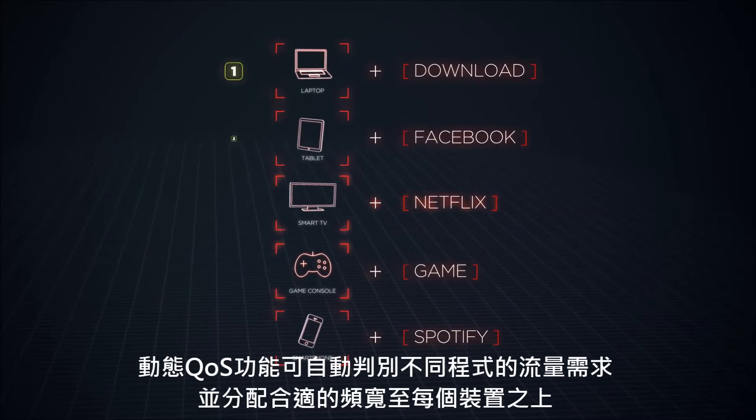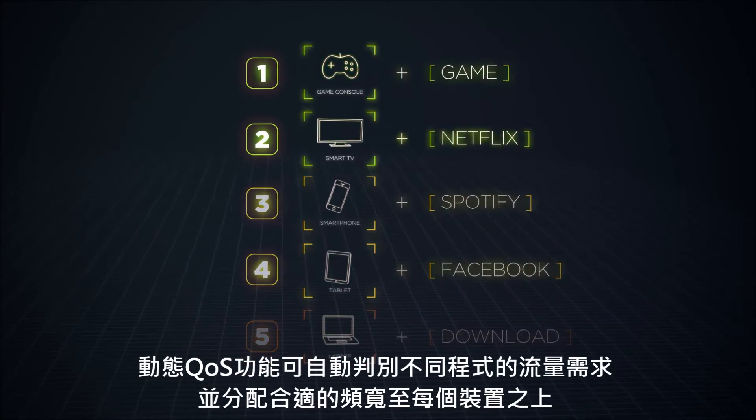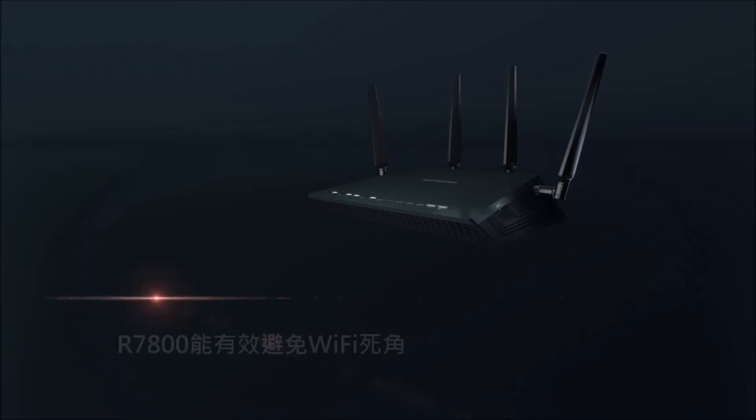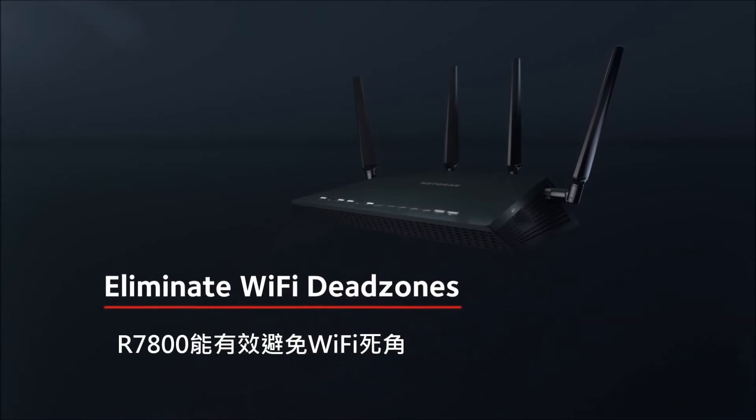The dual-core 1.7 GHz processor boosts both Wi-Fi and wired performance, while Dynamic QoS prioritizes internet traffic by application and device, so you'll experience lag-free gaming and streaming. Say goodbye to Wi-Fi dead zones.